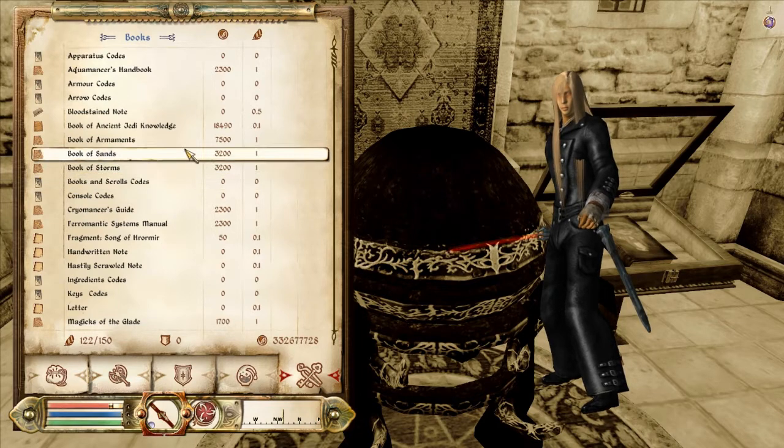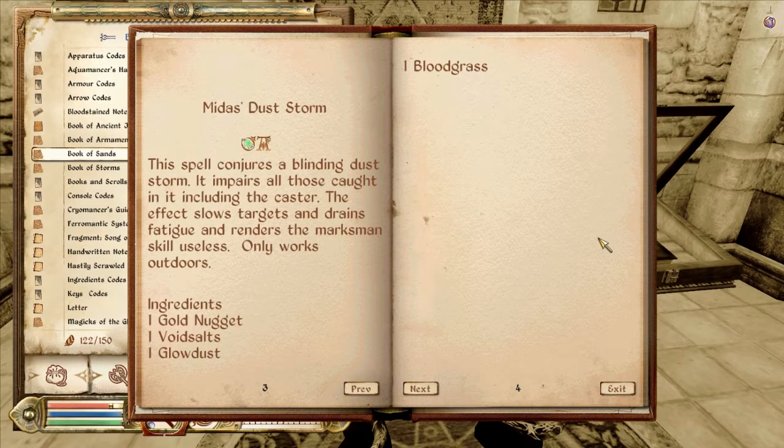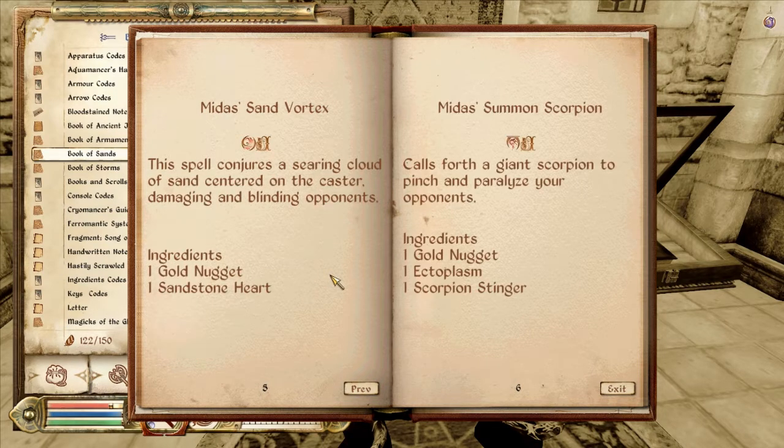Dust Devil — those are those swirling whirlwinds that precede the caster. This spell damages the health of the target for the duration of the exposed dust storm. This spell conjures a blinding dust storm. It impairs all those caught in it, including the caster. The effect slows targets and drains fatigue, and renders marksman's scale useless. Only works outdoors. Sand Vortex: spell conjures a searing cloud of sand centered on the caster, damaging and blinding opponents.